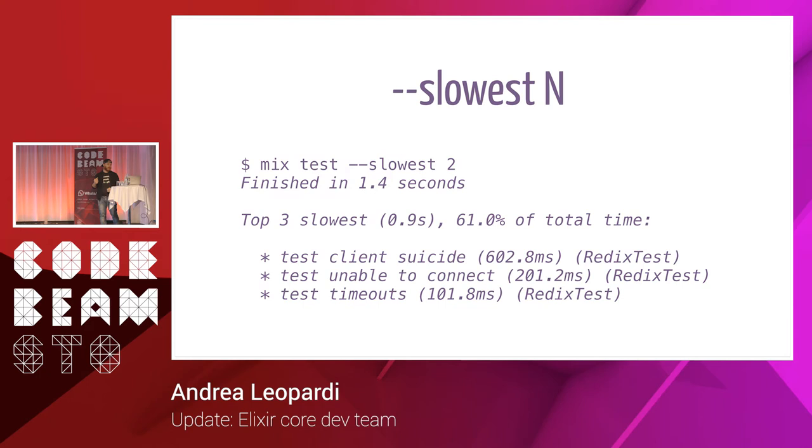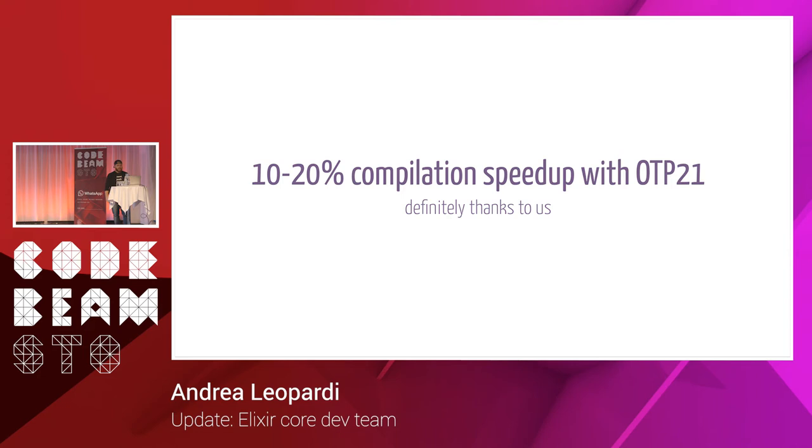We did a bunch of user experience improvements. One I really like is mix test --slowest N, which prints out the top N slowest tests. You can get an idea of where your test suite is slow. For example, in one test suite I ran, 61% of the total time was spent in just three tests — really useful information to find bottlenecks and refactor.